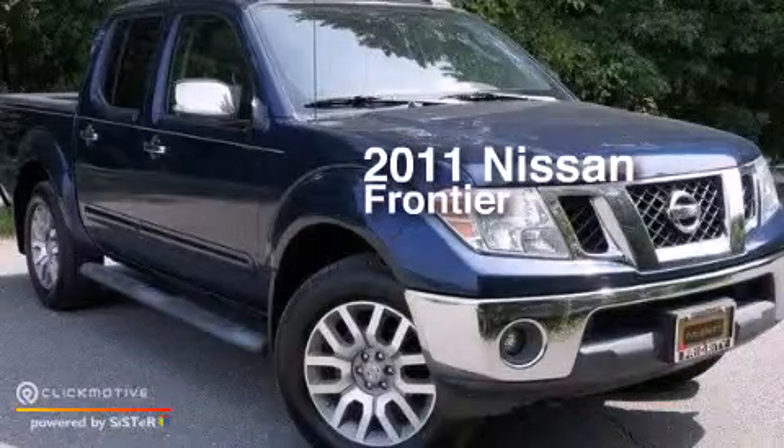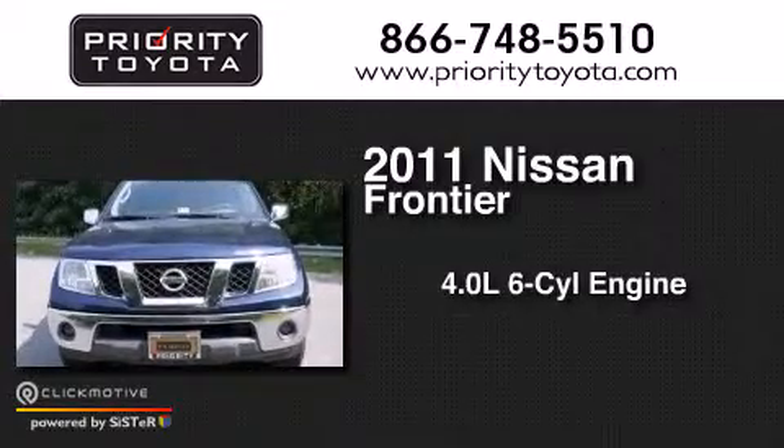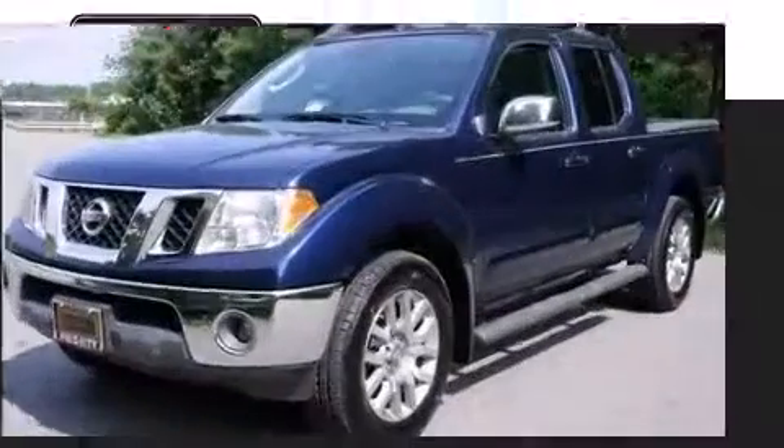This is a 2011 Nissan Frontier. It has a 4.0-liter six-cylinder engine, a five-speed automatic transmission, and the added safety and control of four-wheel drive.